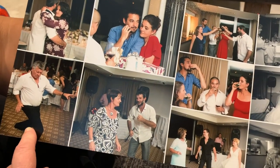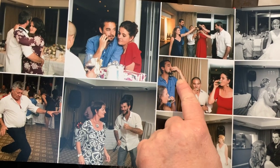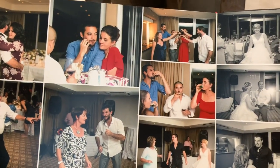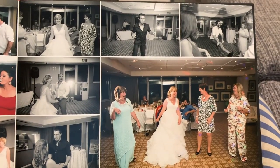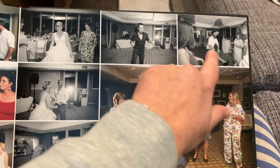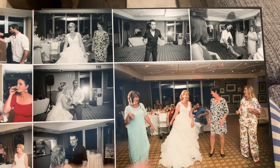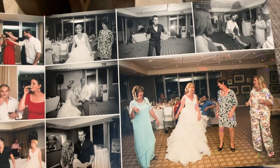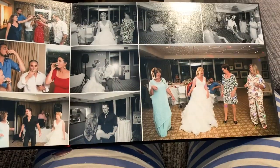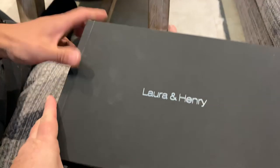My dad getting down on the dance floor — this was obviously the naughty corner. Both my brothers are hilarious on the dance floor, especially this one — he does some really stupid dance moves. And that's our whole album! That went by really really quickly.